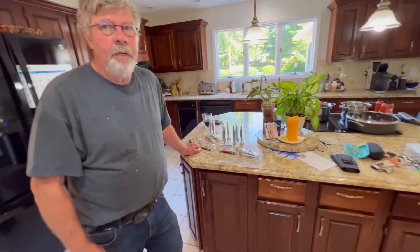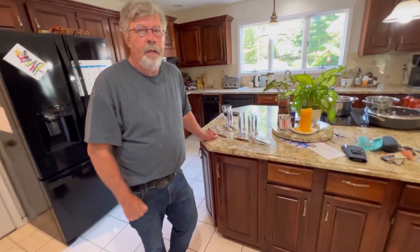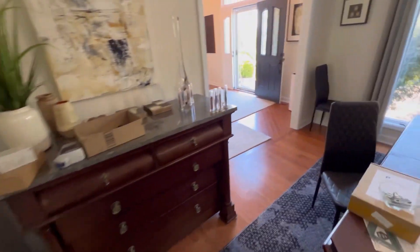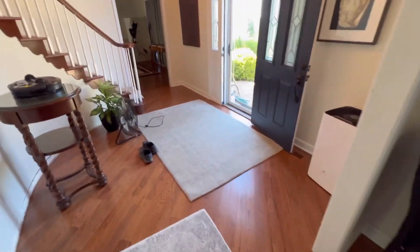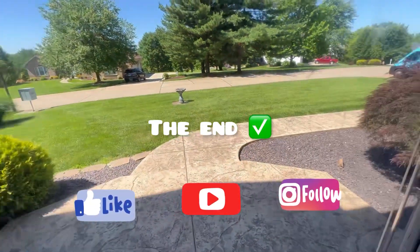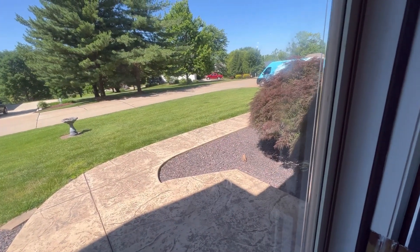Overall, John — the carpet cleaning and the service we did for you today, what would you tell everybody watching? He said it was great and gave us a strong rating out of ten. We appreciate that. We've got another job after this and then a hardwood estimate. Don't forget to like and share — thanks for watching, see you in the next one.